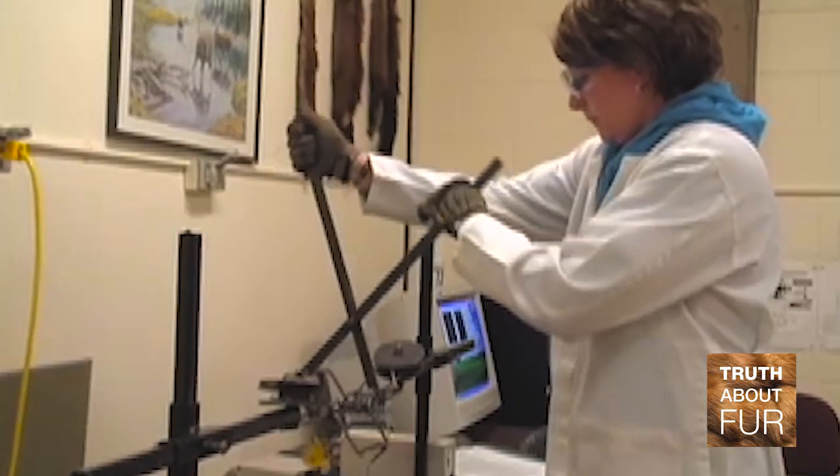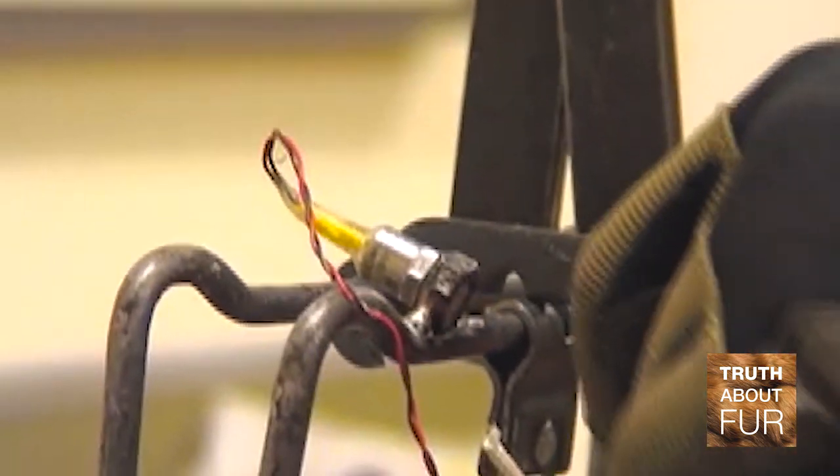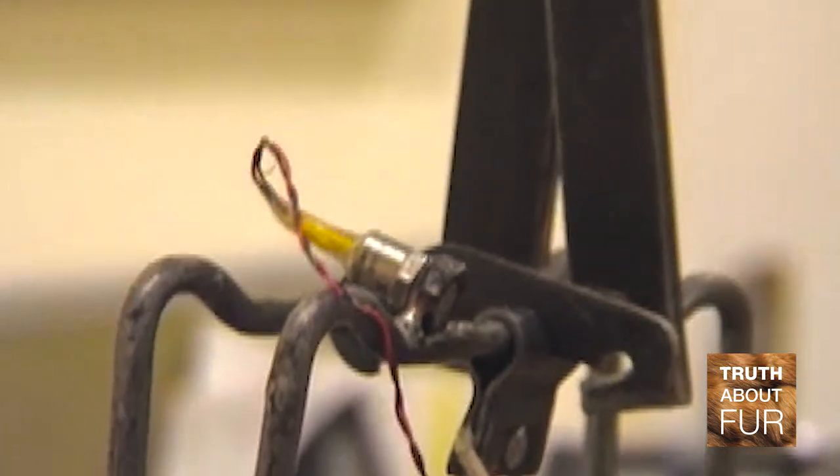We evaluate traps for different species and ensure that the traps trappers are using are the best ones available. The process usually begins when a manufacturer develops a new trap and wants to determine if it meets some sort of international standard. Most of our work is currently based on the Agreement on International Humane Trapping Standards, and we evaluate that trap to see if it meets those standards.